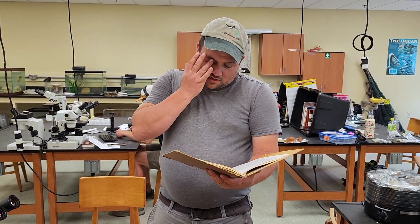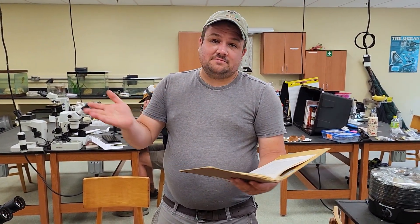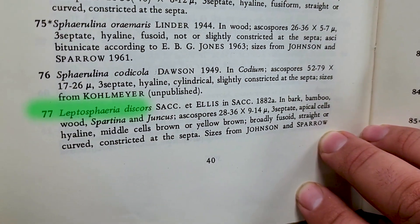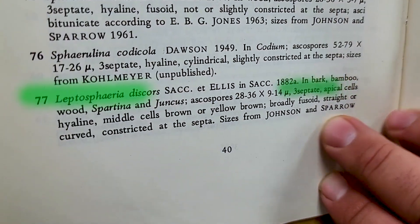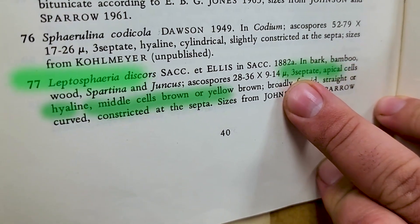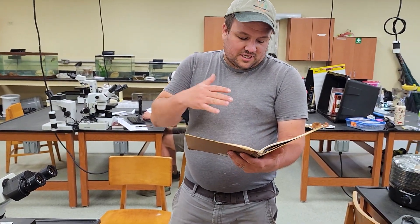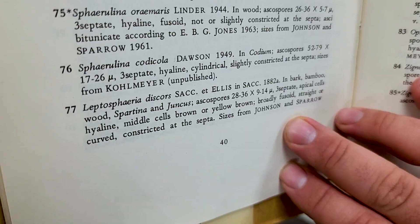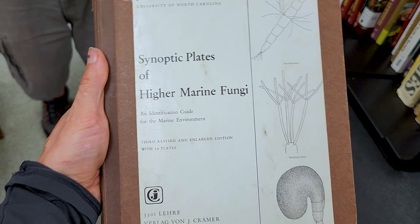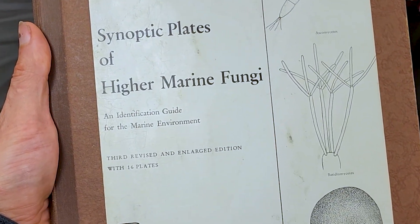Leptospheria discors. Generally found in bark, bamboo, wood, and Spartina. The description reads: apical cells with two small cells, hyaline middle cells brown to yellow-brown, broadly fusiform, curved, constricted at the septa. This is from Synoptic Plates of Higher Marine Fungi — an identification guide for the marine environment.